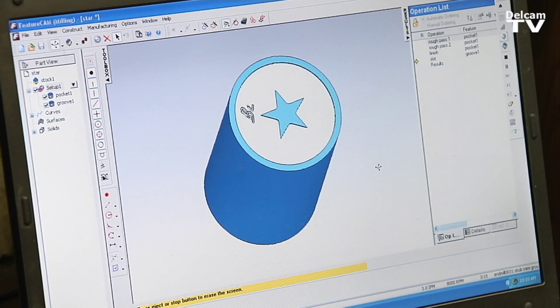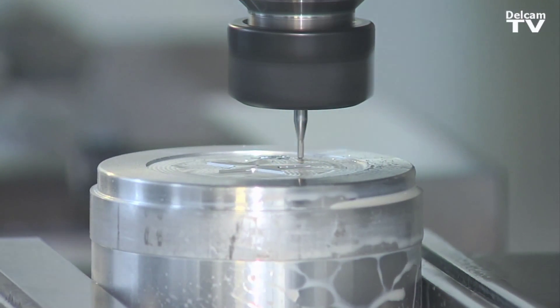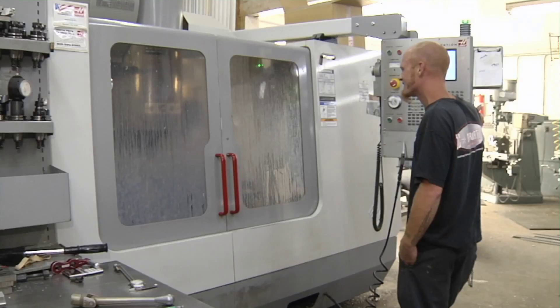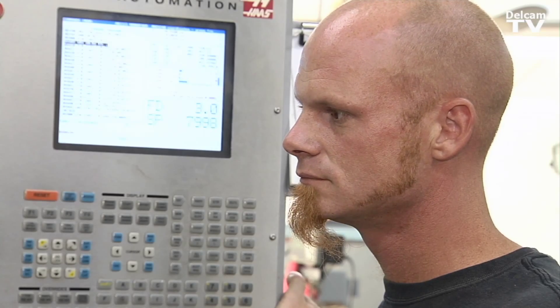The advantage of FeatureCam is that now I can come up with a concept in my head and take a look at what it's going to look like before I spend half a day making the part and then not liking it and throwing it in the trash can. It has also drastically reduced the amount of time it takes me to make a part.